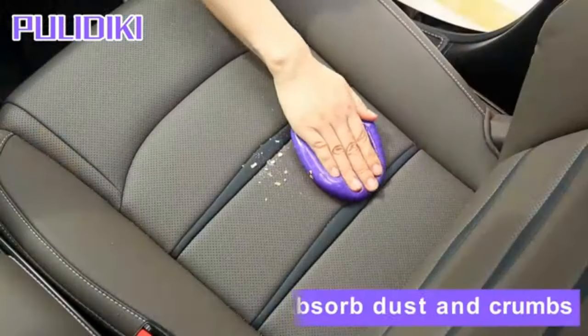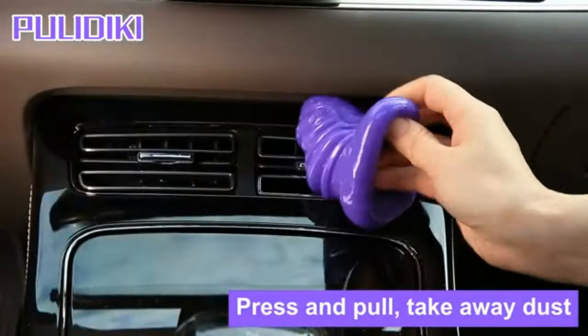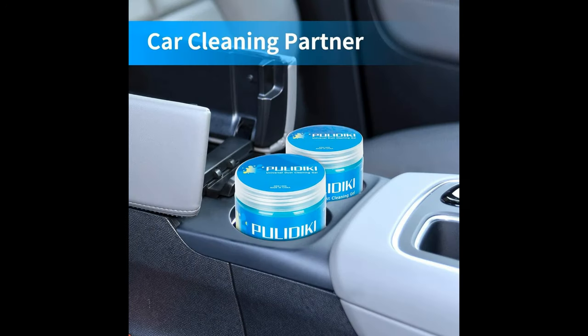In conclusion, the Pulidiki Car Cleaning Gel is a versatile, efficient, and cost-effective solution for all your interior detailing needs. With its multitude of benefits and wide range of use cases, this product is a must-have for anyone looking to maintain a clean and pristine vehicle interior. If you want a hassle-free cleaning experience and a sparkling clean car, look no further than this innovative cleaning gel.